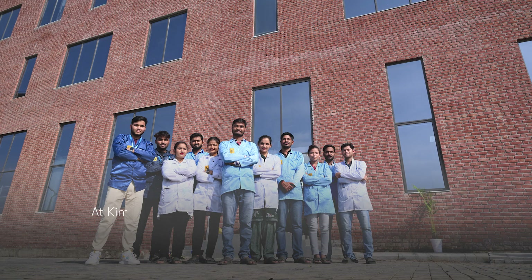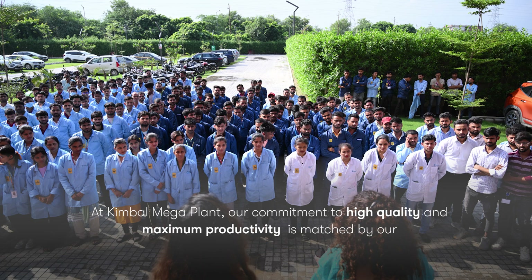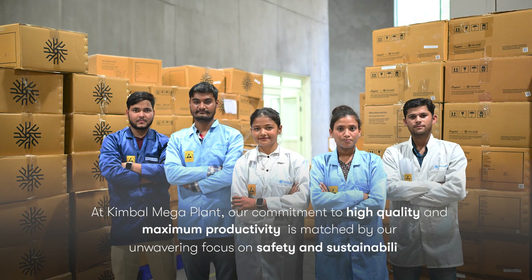At Kimball Mega Plant, our commitment to high quality and maximum productivity is matched by our unwavering focus on safety and sustainability.